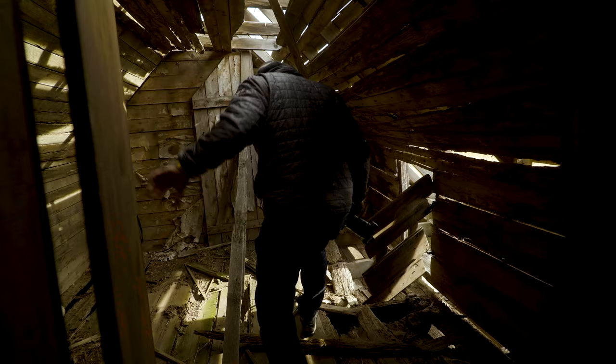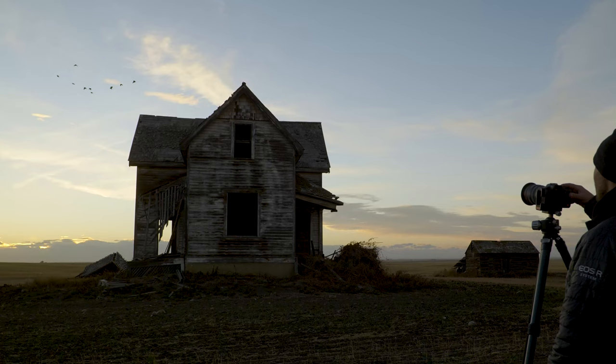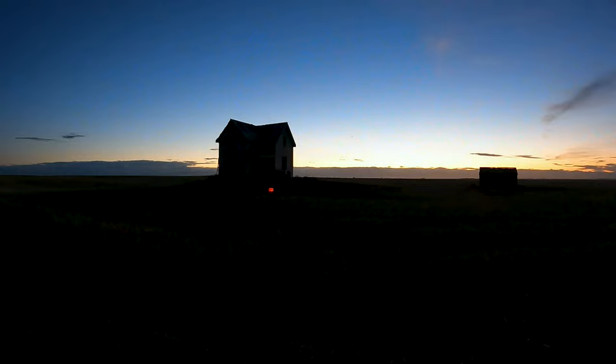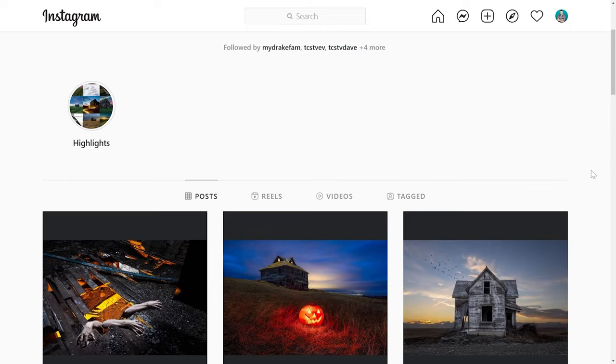Hey TCS TV viewers, it's Dave from the Camera Store and today we're out in the prairies photographing some abandoned buildings. Today we have a very special episode and a very special guest — his name is Robert Scott, he's a local commercial and landscape photographer with a great series going on with abandoned houses and the tours he brings people on. So Rob, thanks for joining us today, tell us a little bit about what's going on.